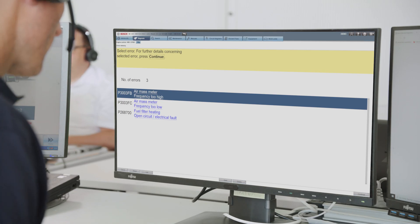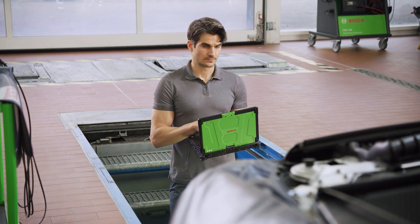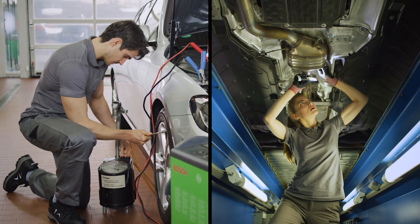the Bosch expert can directly access the vehicle and is able to remotely carry out technical procedures, be it fixing some engine problems, calibrations or reprogramming, while the workshop team can take care of other tasks.